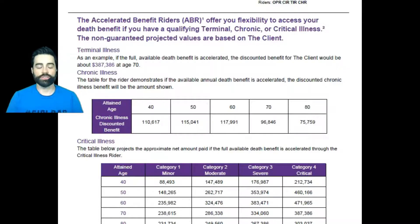That doesn't mean you have to wait till 70. This client is 35 and this rider goes into effect within 30 days, if not right away. So if something happens at 45, you have this rider. The older you are, the more money you'll get — so you may not get as much at 45 as you would at 55 or 65, but it is still there.